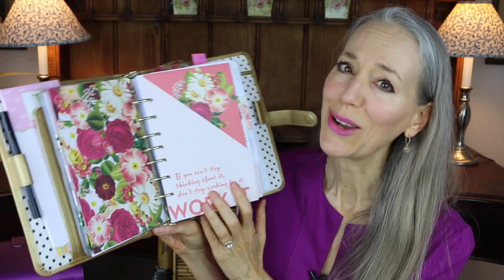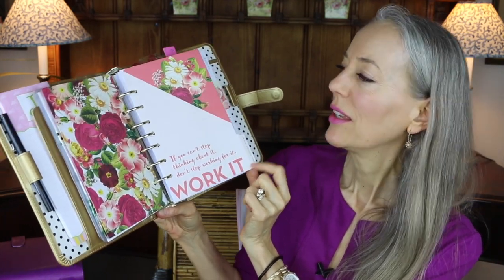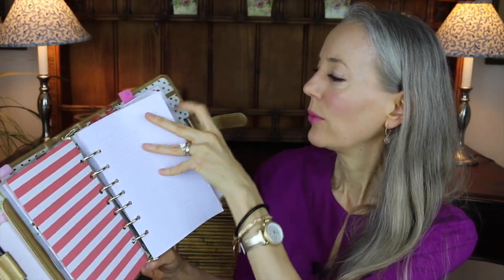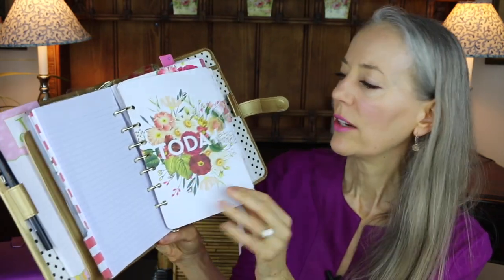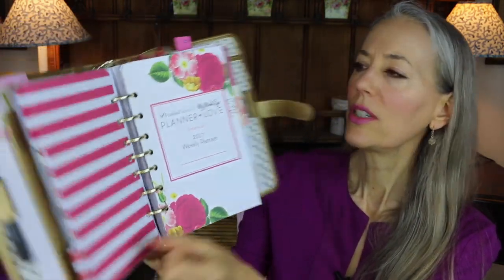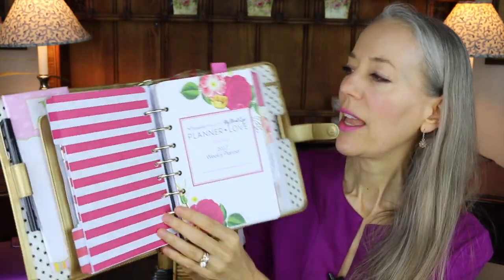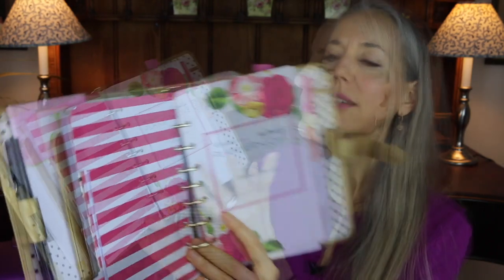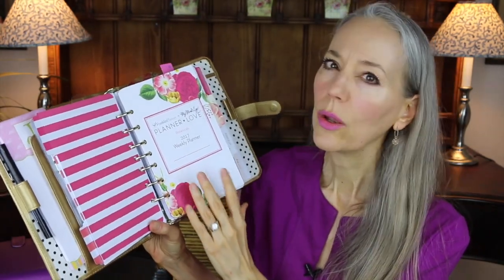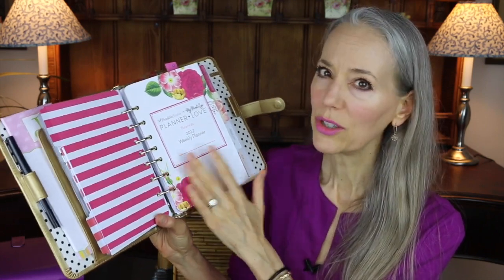The tab dividers are so gorgeous. One reads: 'If you can't stop thinking about it, don't stop working for it.' Then I've got some lined paper from the office supply store. Here's another tab divider — gorgeous. The calendar uses a two-pages-per-week and a month-on-two-pages style. Inside the front cover are small quick-reference calendars for 2017, 2018, and 2019.